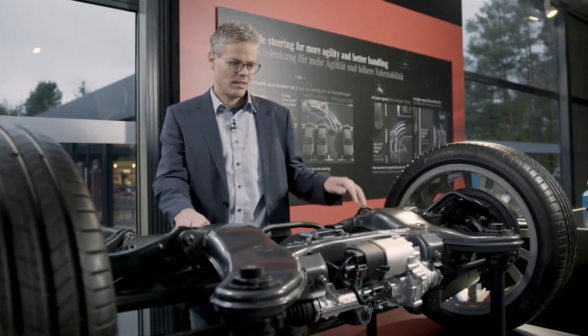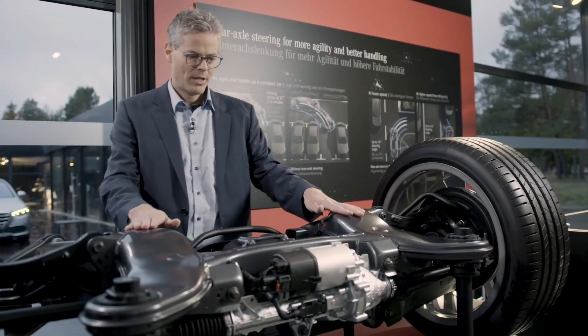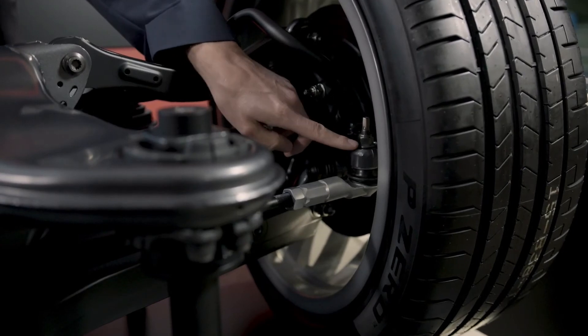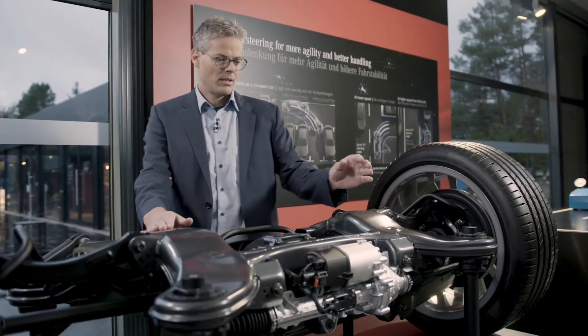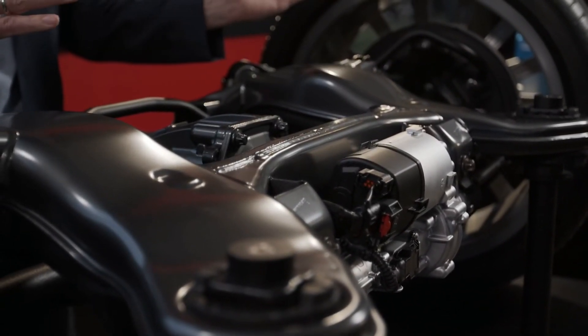This is the rear axle and here you can see the steering gear of the rear axle steering. The steering gear is mounted to the subframe. Here you can see the tie rods, and outside we have the ball joints instead of rubber bearings, similar to the front axle. We have one motor and one control unit to steer both wheels. That's some technical details behind the rear axle steering, and believe me, it's a pleasure to drive it.